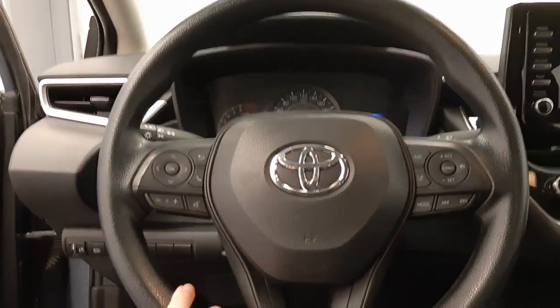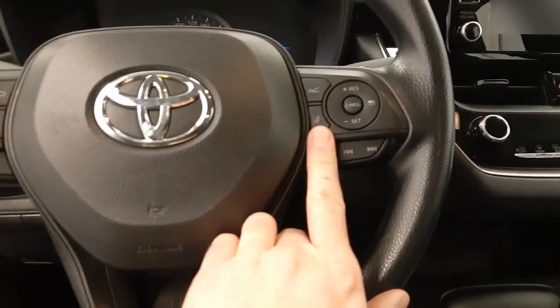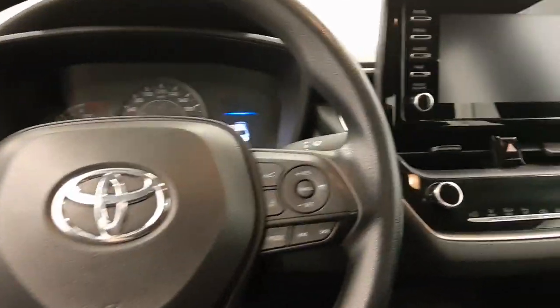You got steering wheel controls for cruise, radio, phone, also lane departure warning, front bumper sensors.